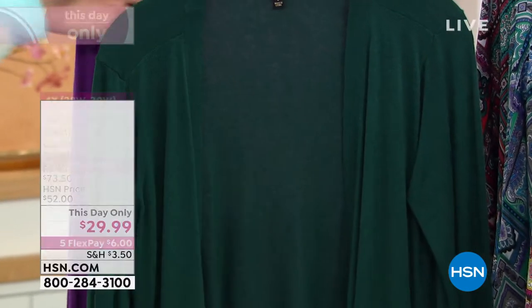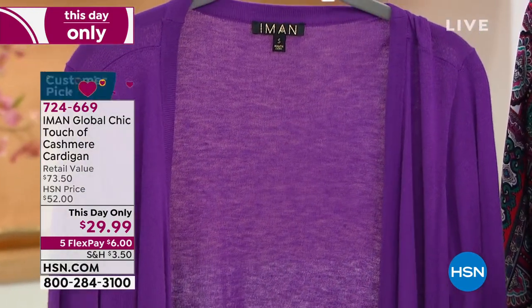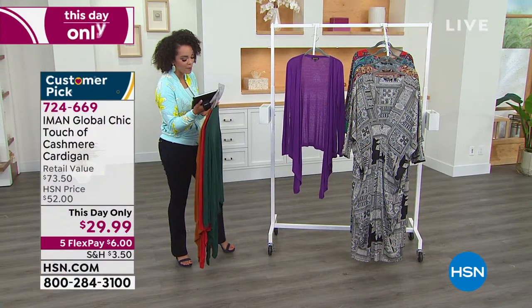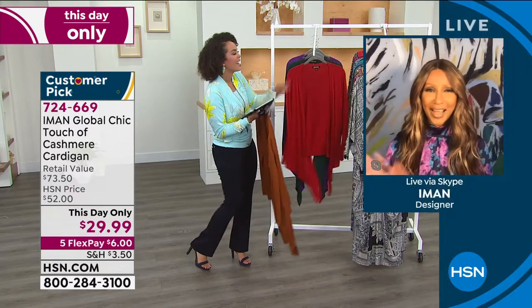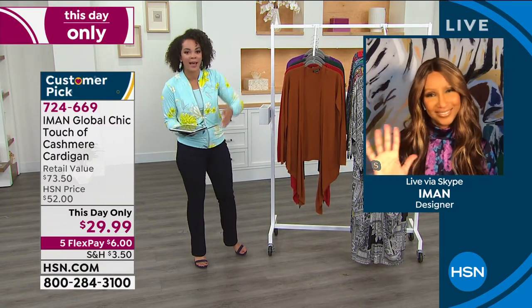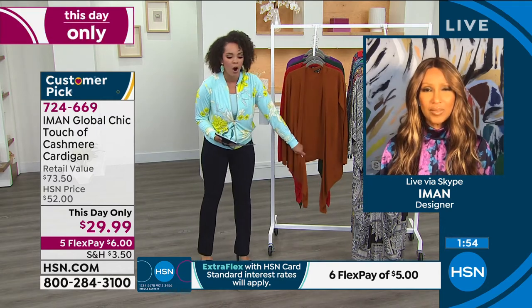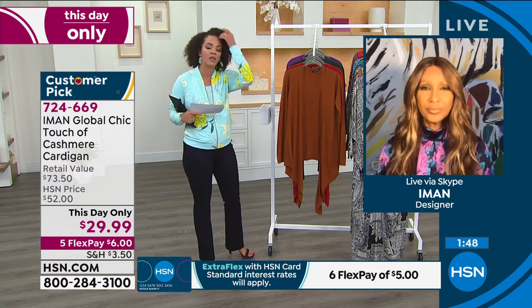There's the evergreen — a beautiful dark green — and the purple that Emily is wearing. Item number is 724-669. We're reading comments on Facebook — Brenda says hi to Amon, Kim loves your inspirational quotes on Instagram. A lot of people joining us, and we're talking about this beautiful lightweight cashmere cardigan.